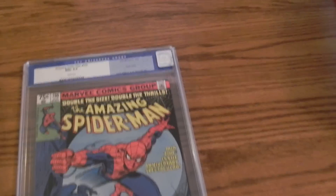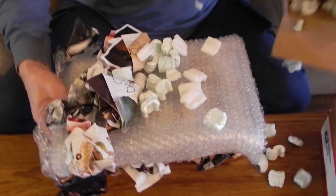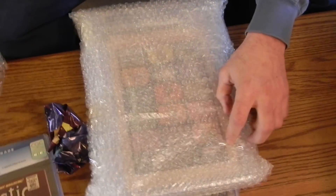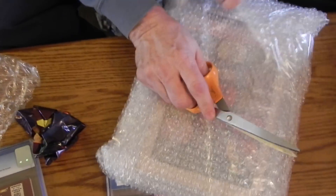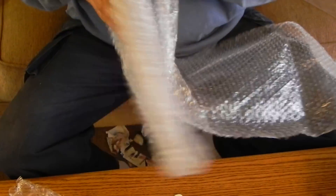Okay, so I got some stuff in the mail. I've been hanging on to them. Hopefully this doesn't take too long to pop these out. They're all CGC books, by the way. I wish I would have figured that out as we went along in a video.